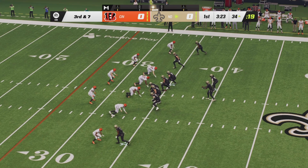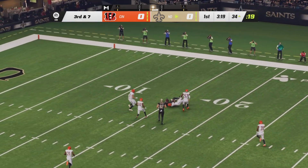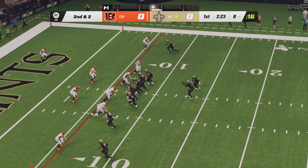Third down and seven now for the Saints. The Bengals defense trying to get off the field here. Winston dropping back to pass, going to throw right side — it is caught in stride. It's Jarvis Landry. New Orleans now inside the 10-yard line looking to punch it in for six.